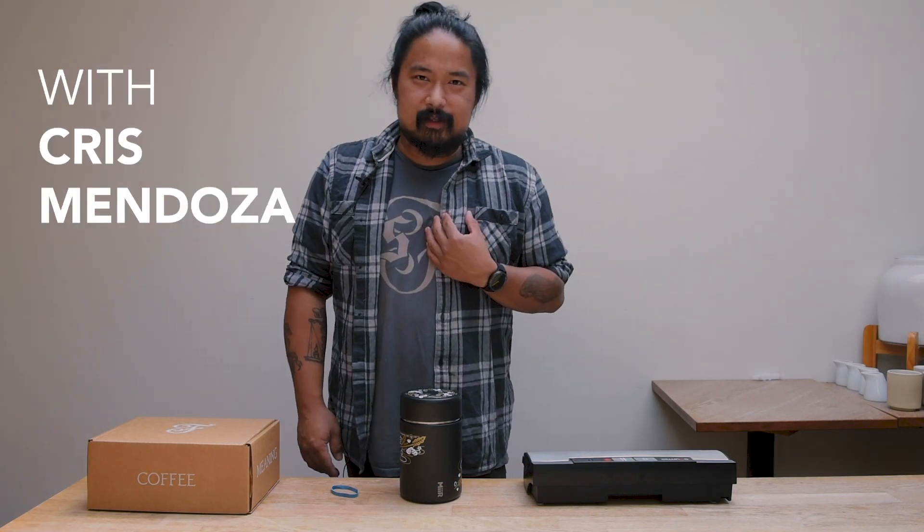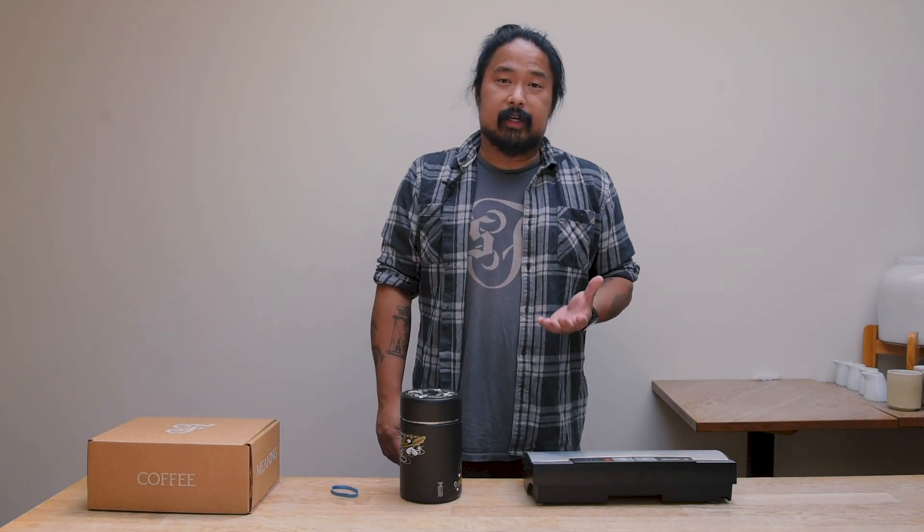Hi, my name is Chris Mendoza. I was part of the team that helped open our first brick-and-mortar in 2013. Now I help run CafeSide Quality Assurance, Brewing Technology, and Coffee Education.